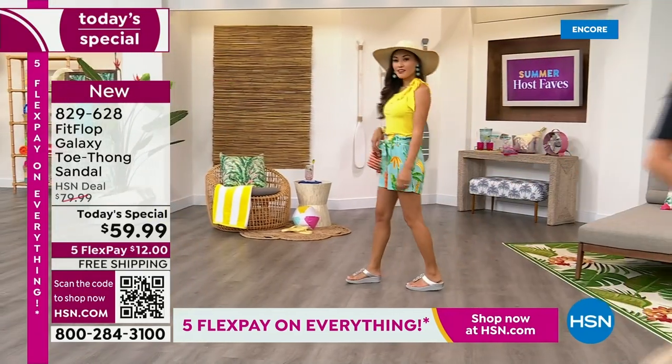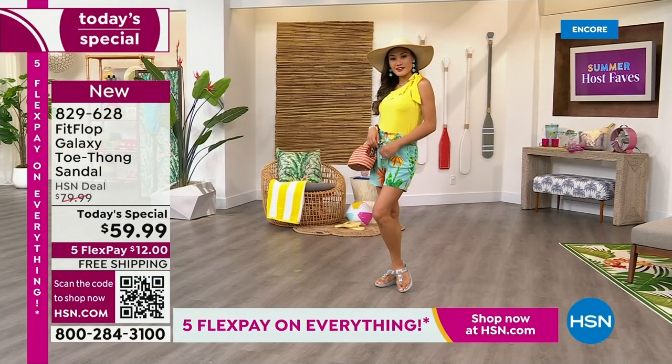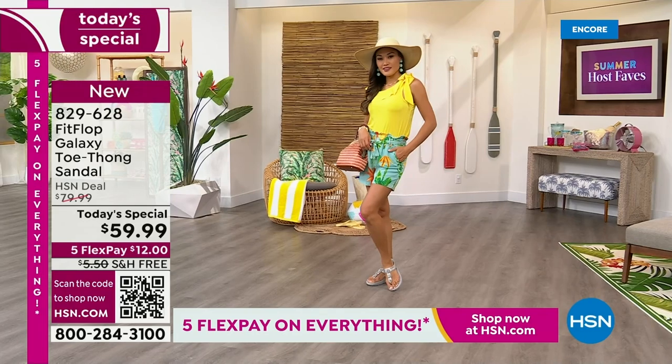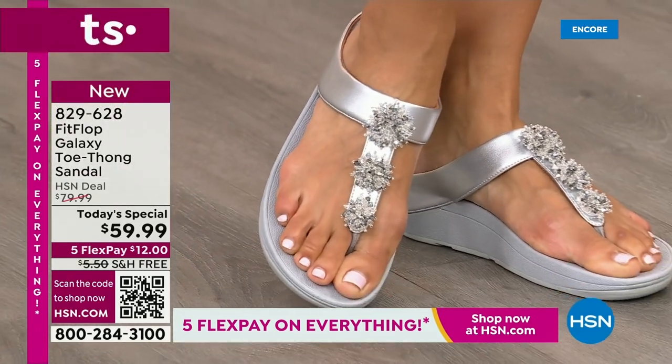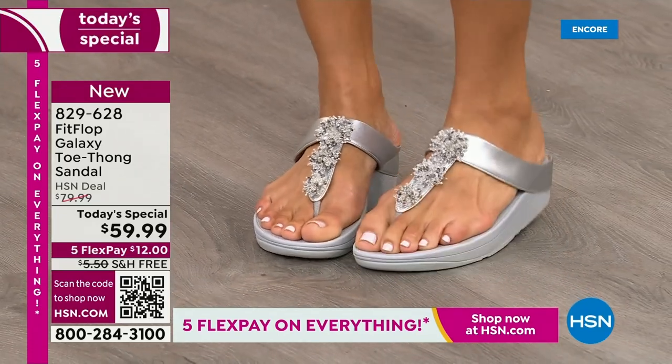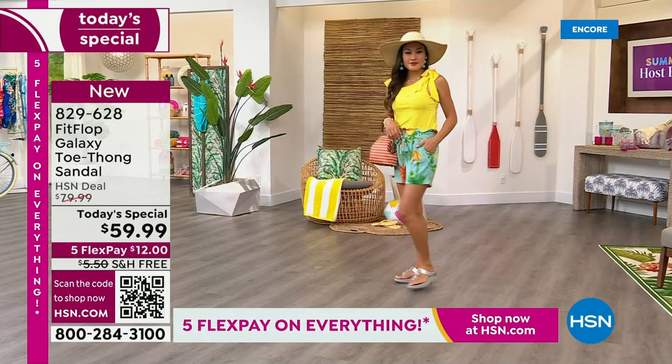We only do a FitFlop Today Special twice a year — this is our last one of the year. You're going to wait another — it probably won't even be around the holidays. We usually wait until spring. So if you want this color, these sizes, the best options, your first pick — do it now.